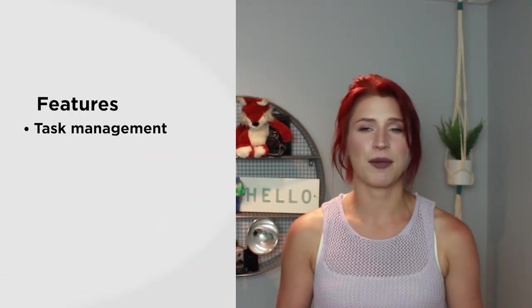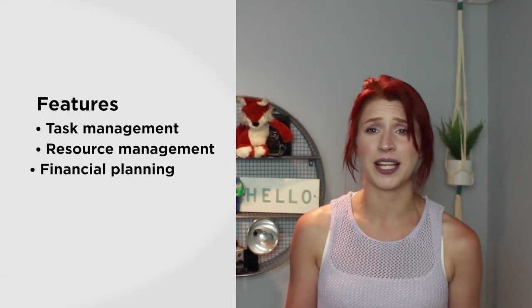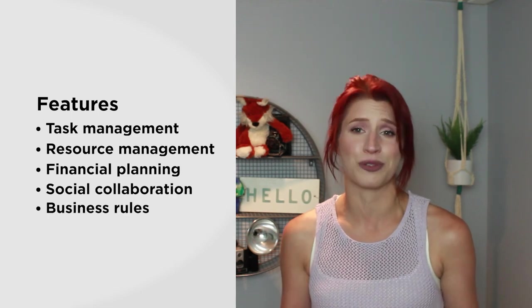Clarison One is an enterprise-grade software system that offers functionality for project management, workflow automation, and portfolio management. Some of the features you'll find here include task management, resource management, financial planning, social collaboration, and business rules.